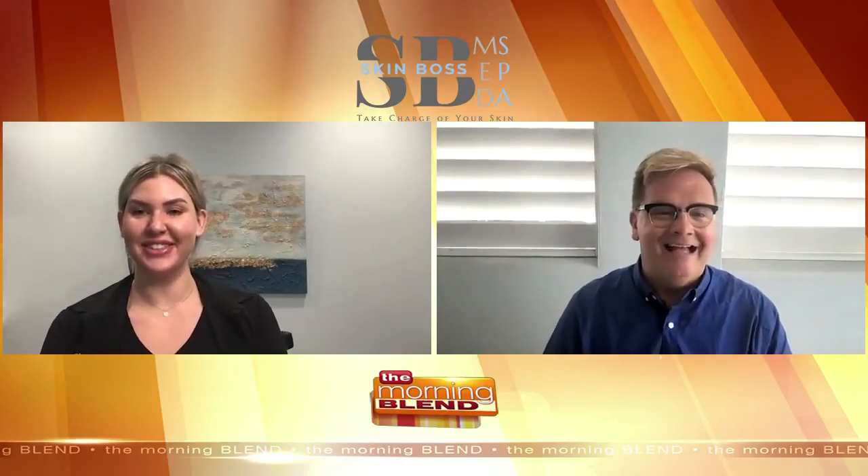Joining us from Skin Boss, we have Ashley Bunkleman, who is the lead laser tech and national peel trainer. Good morning, Ash. Good morning. I know you're a peel trainer, so I want to talk about chemical peels this morning. What is that exactly?